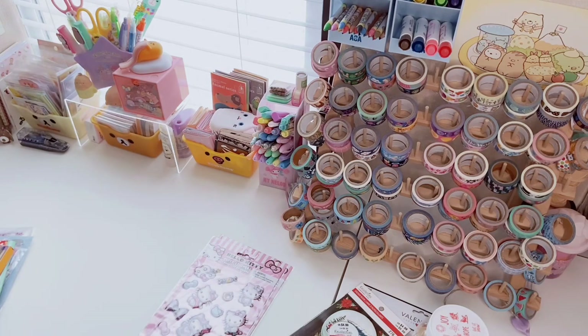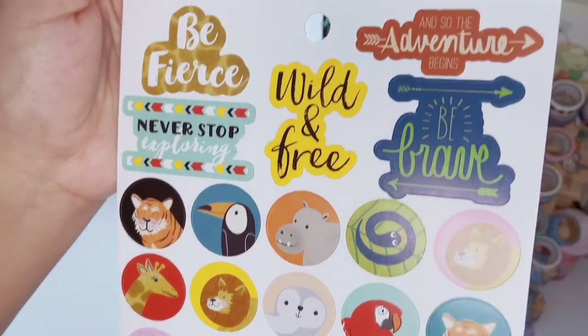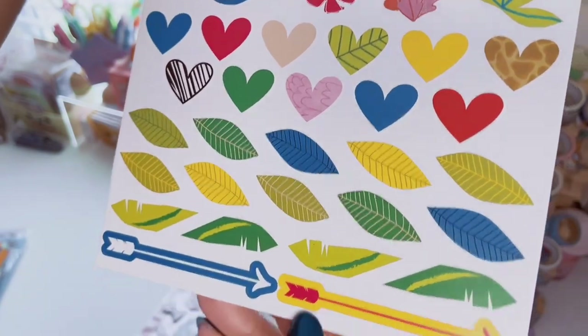My dogs are outside — I have five dogs and two of them were fighting, so if you heard barking that's why. They're all good, nobody got hurt. Anyway, the next sticker sheet has little circular stickers that say 'Wild and Free' and 'Be Brave.' You get two sheets, plus some arrows, plants, and little hearts. They're really colorful and cute.